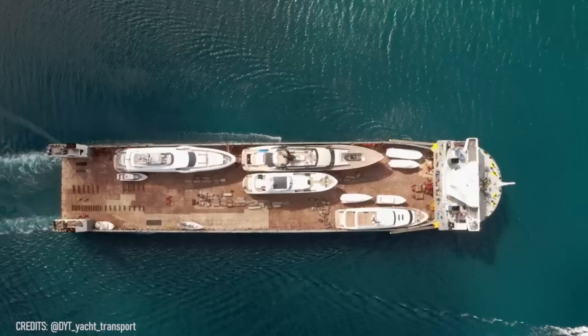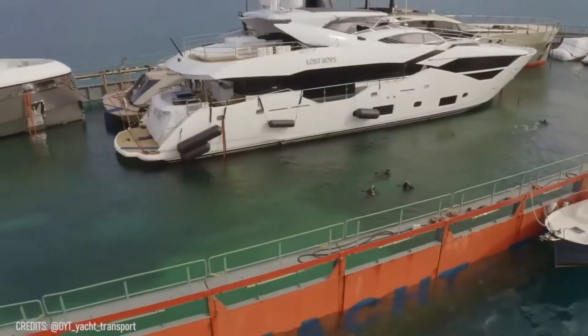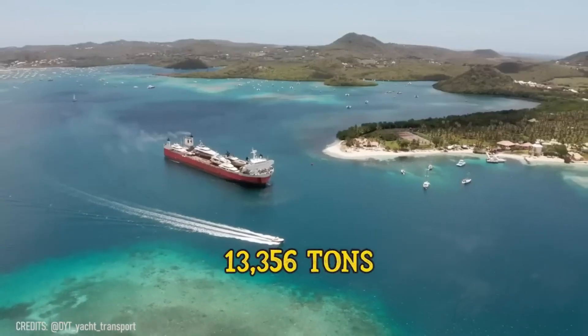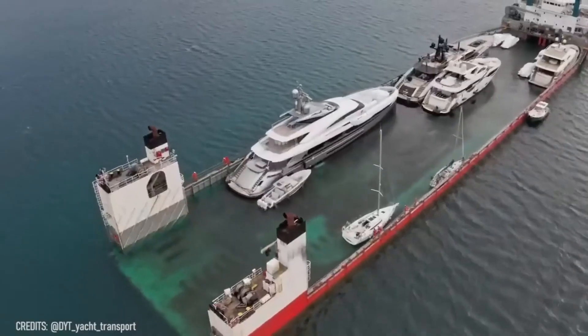If there was a car carrier, why can't there be something similar for yachts? For example, this yacht servant is a large yacht carrier able to transport up to 13,356 tons, while withstanding the most challenging conditions at sea.